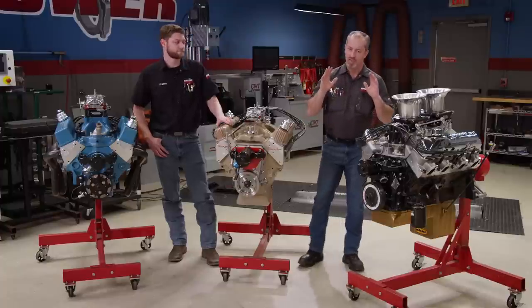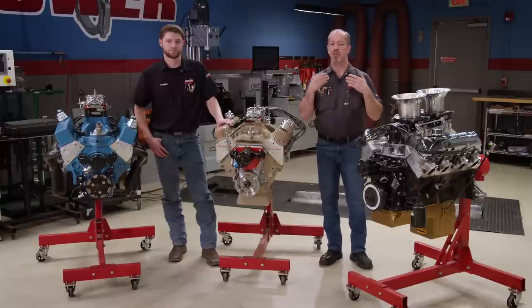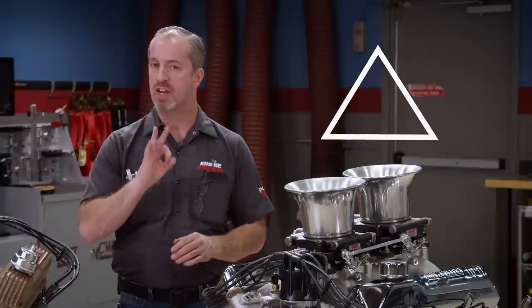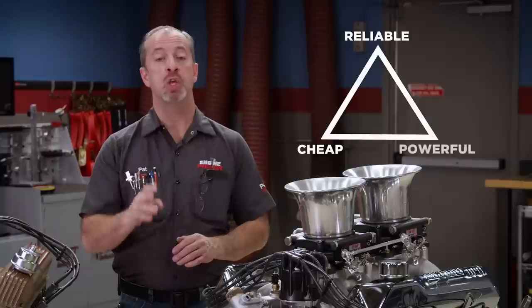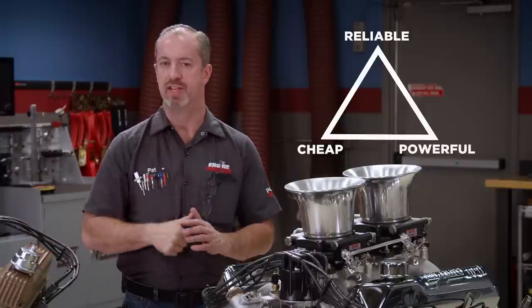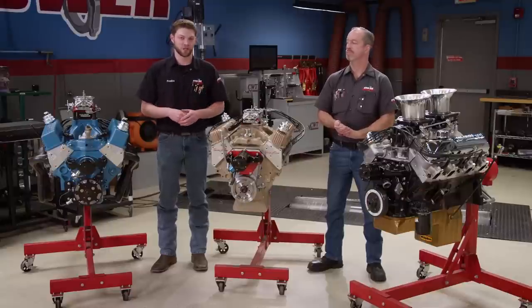Now, everyone wants a thousand horse for a thousand bucks. We do too, but that is not very realistic if you want something to last. So, typically we operate in a triangle of three different factors: cheap, reliable, and powerful. You can only have two of those, so you have to choose your parts wisely. We generally like to pick reliable and powerful over cheap because we like having known good parts and a durable package.